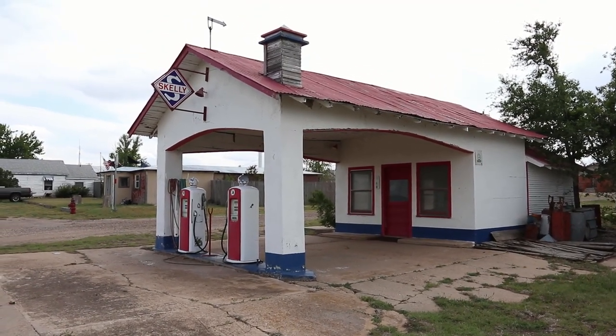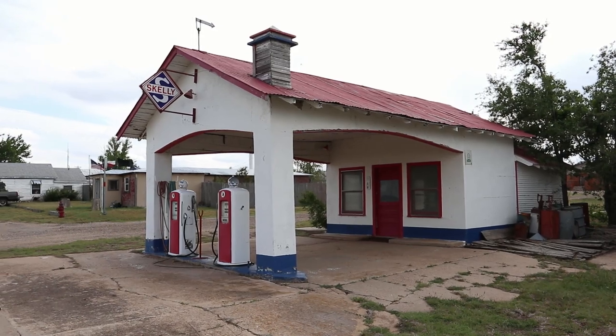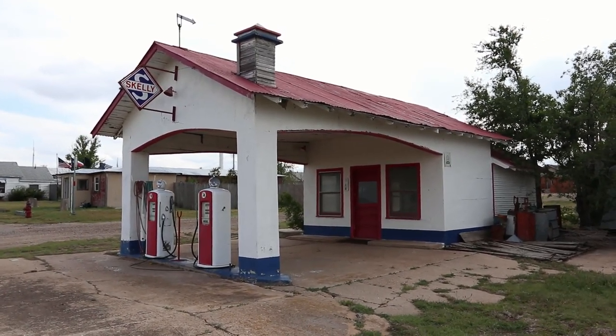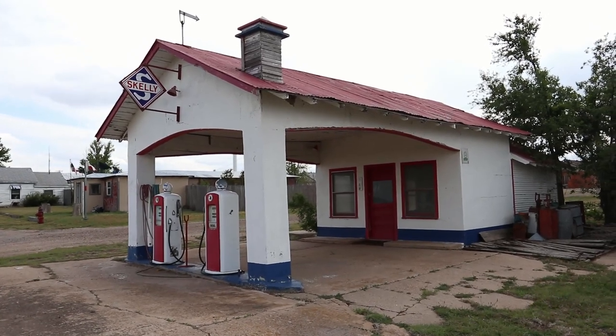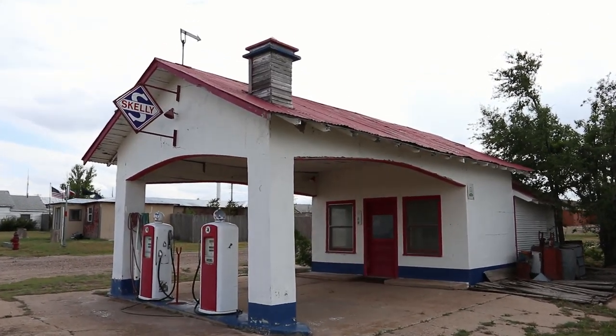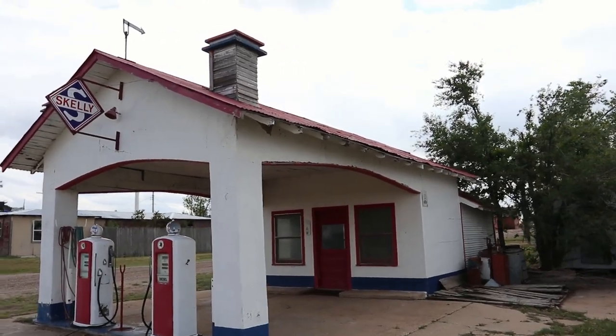What's up everybody? Timbo Biggins here. Today I'm in Skelly Town, Texas in the Texas Panhandle, just east of Amarillo. And I'm at the old Skelly filling station.